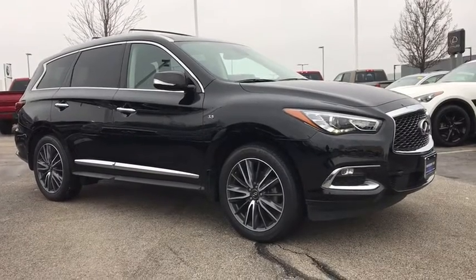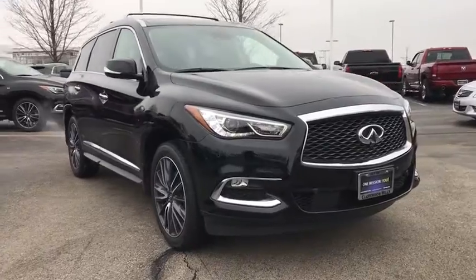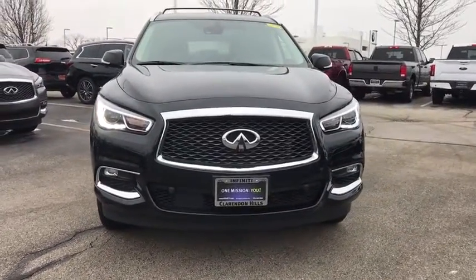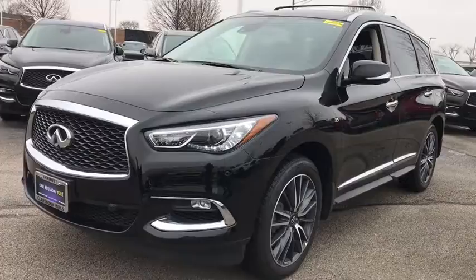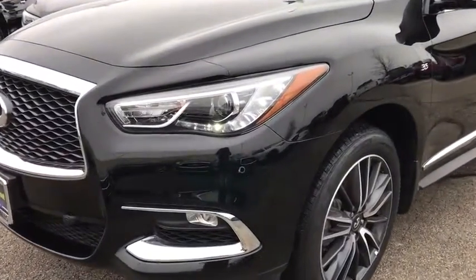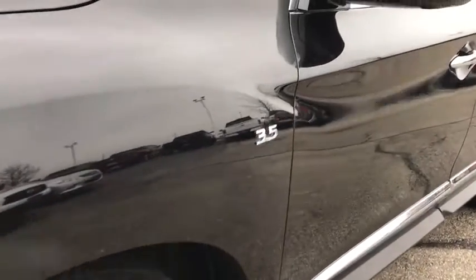Stop by and take a look at the 2020 Infiniti QX60. The Infiniti QX60 is the perfect blend of luxury and practicality. This crossover SUV not only provides ample space for passengers and cargo, but also an interior that screams luxury. In addition, the QX60 offers extremely high levels of safety, all with a sleek new design.